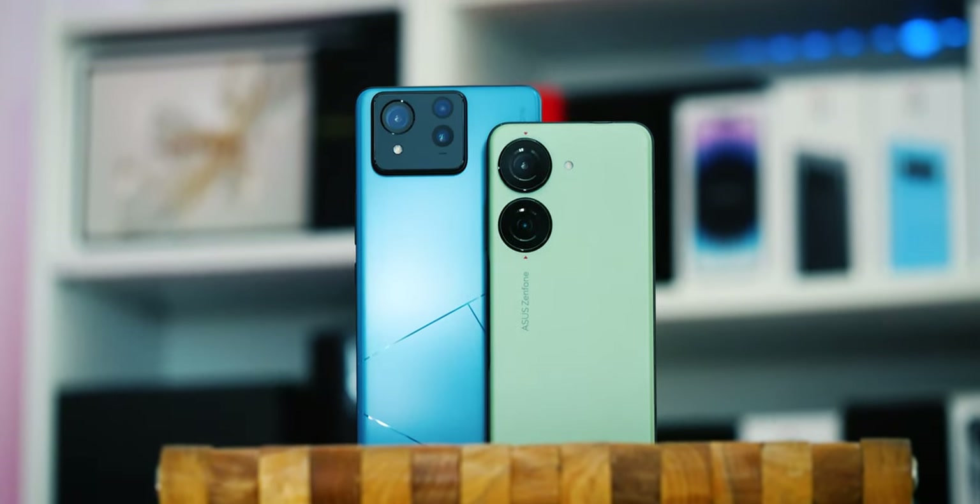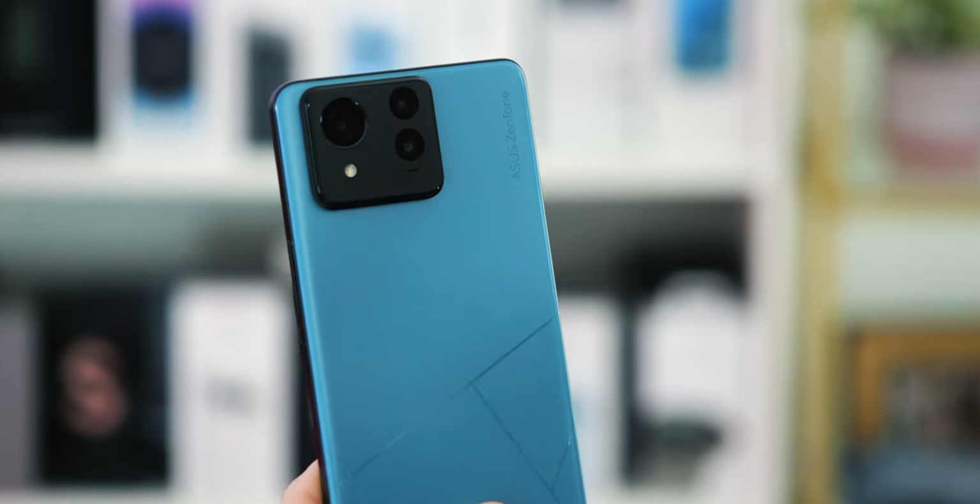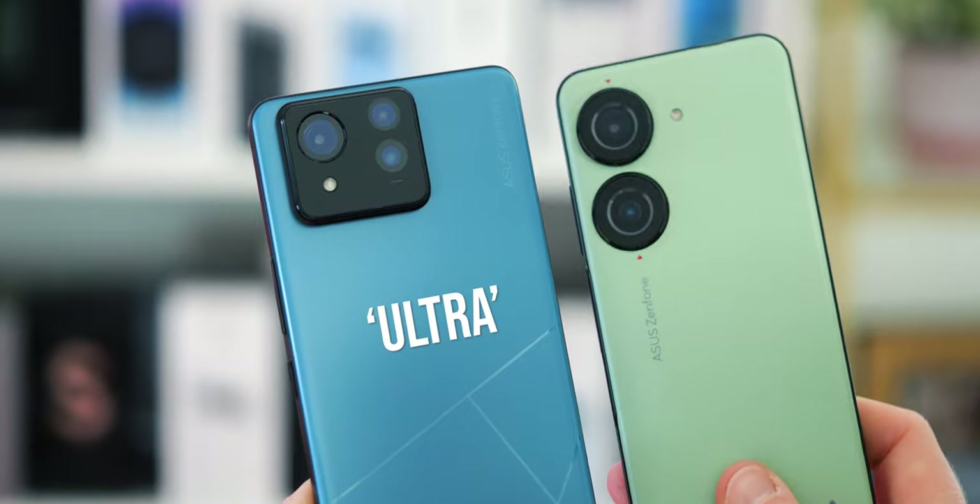For the past couple of years, Zenfones have tended to be smaller. So are the days of compact Asus phones over? They're not saying directly, but reading between the lines, I think we will probably still see a smaller Zenfone later in 2024. I suspect there is a reason this is called the Zenfone 11 Ultra, after all.